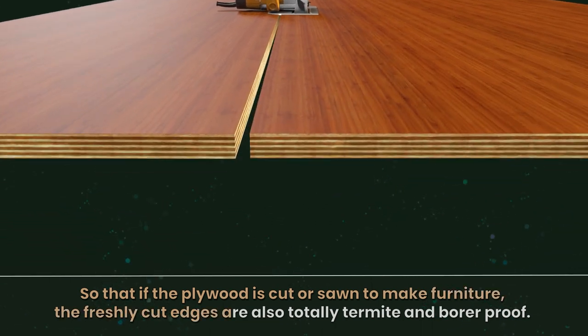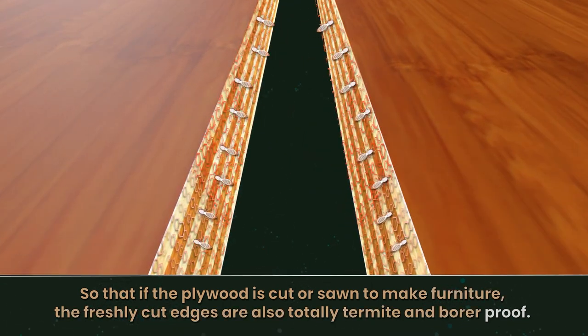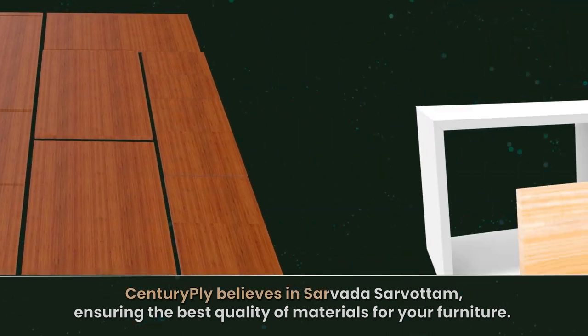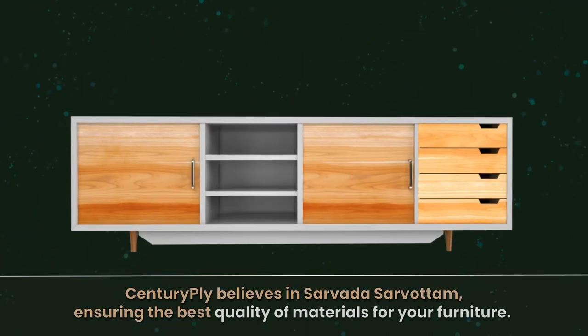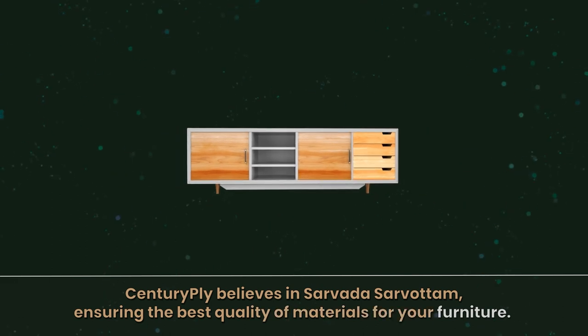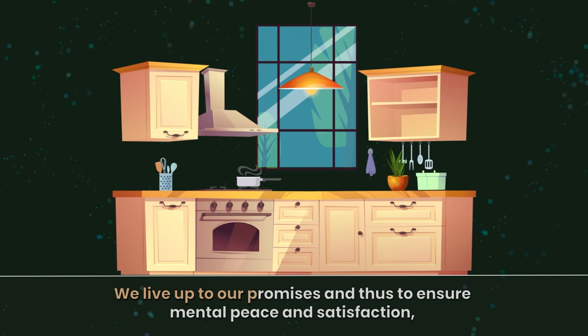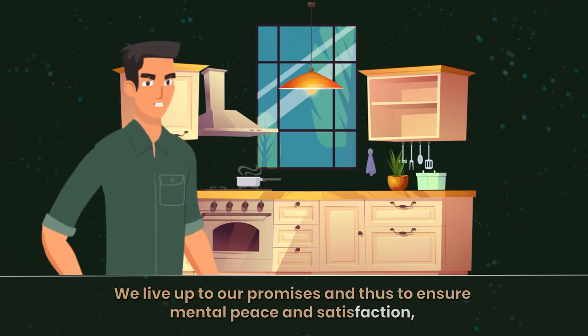Century Ply believes in Sarvadas Sarvottam, ensuring the best quality of materials for your furniture. We live up to our promises, and thus, to ensure mental peace and satisfaction,